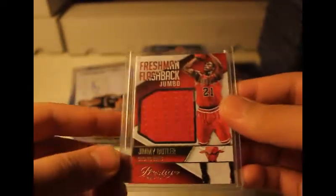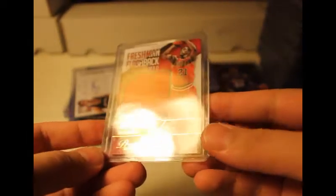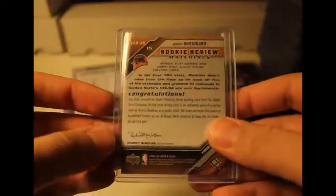This one I think I pulled from a Prestige pack — freshman flashback jumbo jersey patch of Jimmy Butler, 2015-2016, not numbered. Rookie jersey of Dwayne Bacon — these were not numbered, just regular rookie review materials. Andrews Vagrants Upper Deck jersey patch, not numbered.